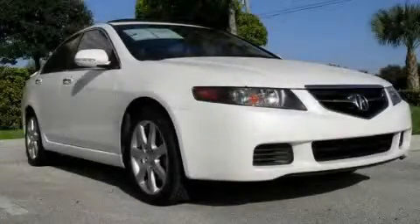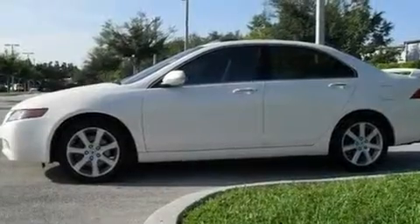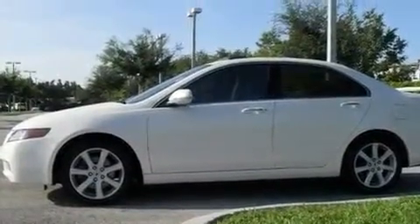This is a 2005 Acura TSX. It features a 2.4-liter four-cylinder engine and an automatic transmission.